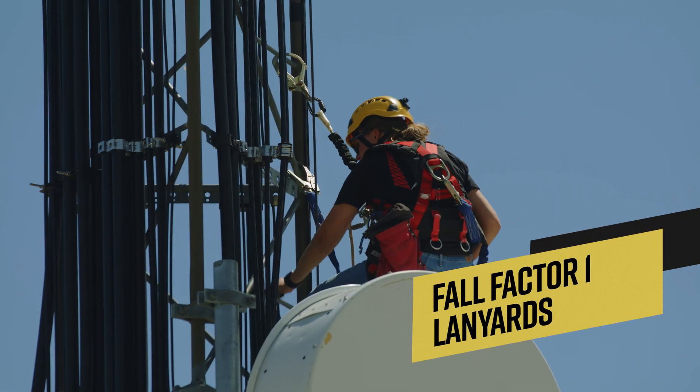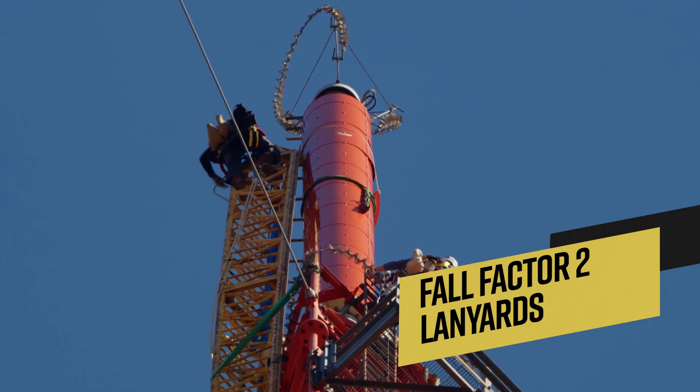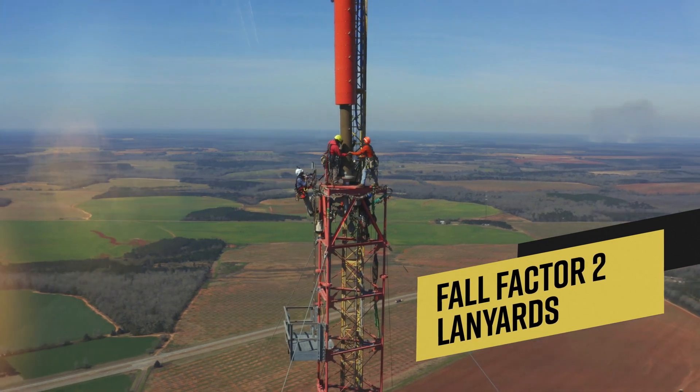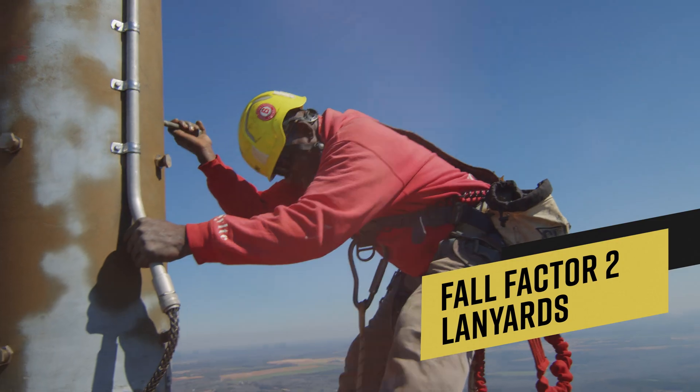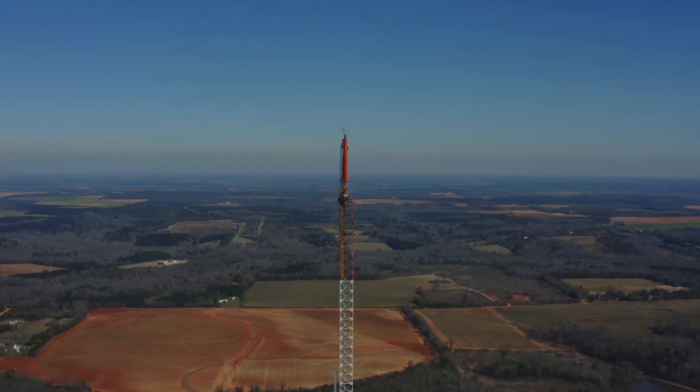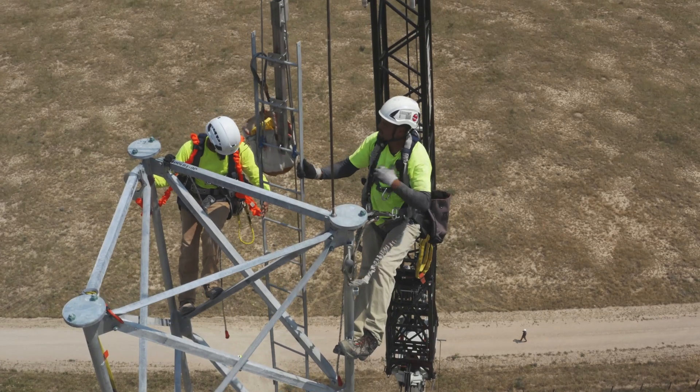So you mentioned two types of lanyards — a fall factor one and a fall factor two. What's the difference? For fall factor one lanyards, we want to make sure that people are tied up above their head, which limits the distance they can fall. For fall factor two, we look at what people do when they have foot level tie-off, which increases the total distance they may fall. The further they fall, the more the impact on the body, and we really want to examine the impact from a long distance fall if you're using a factor one or factor two lanyard tied off at your feet.